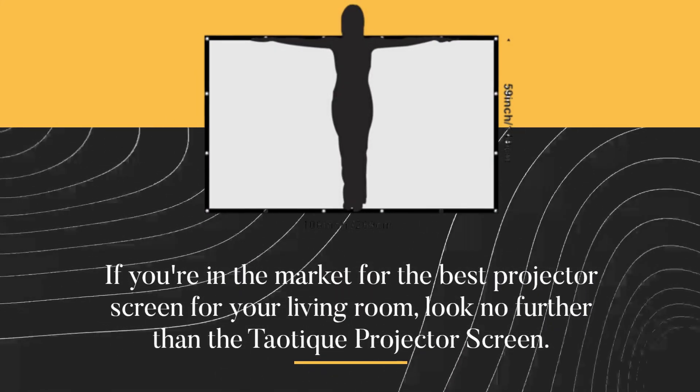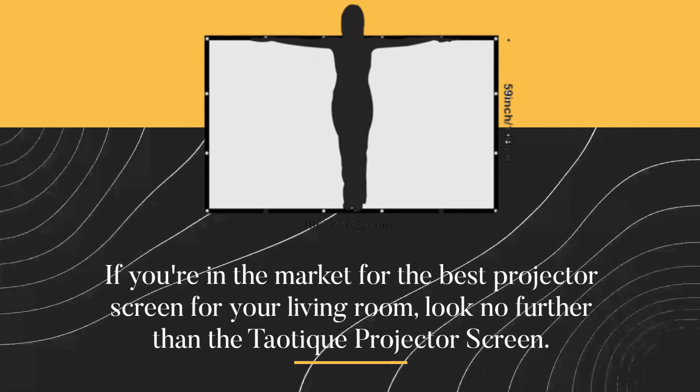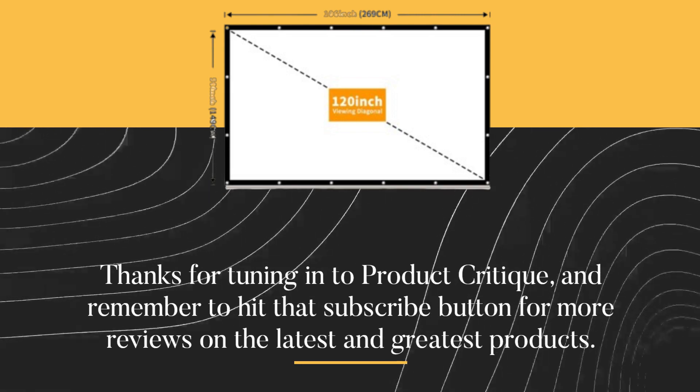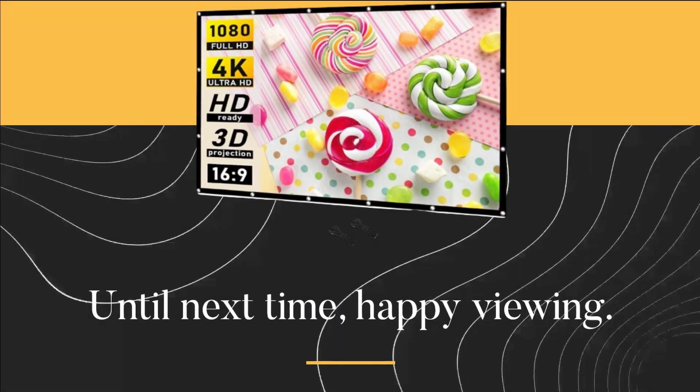If you're in the market for the best projector screen for your living room, look no further than the Teotique Projector Screen. Thanks for tuning in to Product Critique, and remember to hit that subscribe button for more reviews on the latest and greatest products. Until next time, happy viewing!